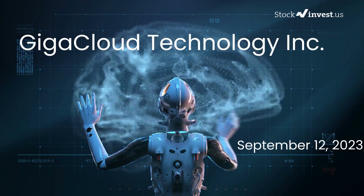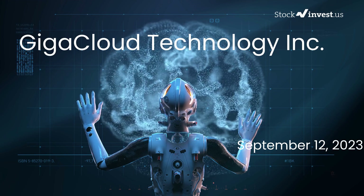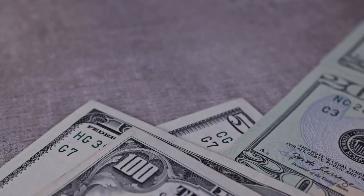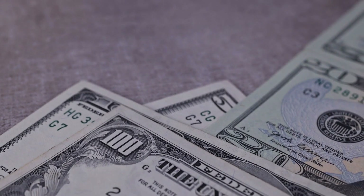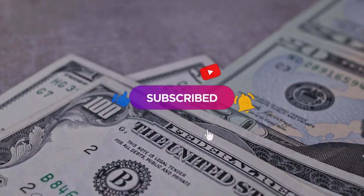Is it time to buy or sell GigaCloud Technology stock? In this video we're diving deep into GigaCloud Technology. Our initial report was published on our website on Monday, September 11th, 2023, and now we're here to provide you with an even more detailed analysis. Remember to subscribe, hit the like button, and turn on the notification bell to stay updated on our latest analysis.